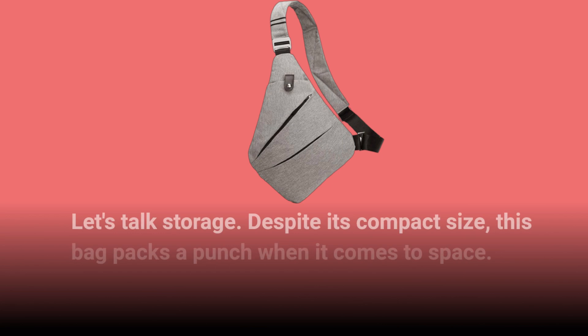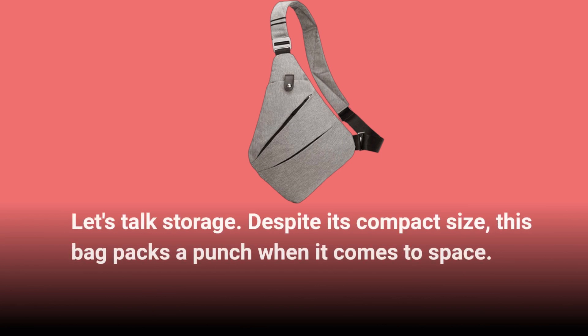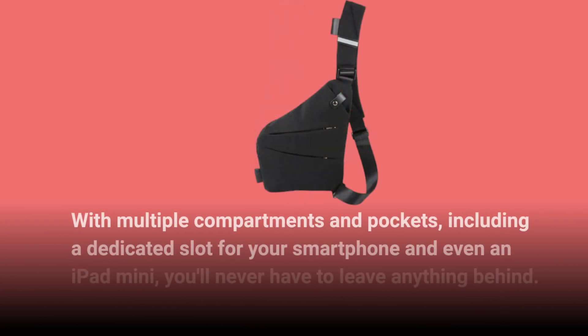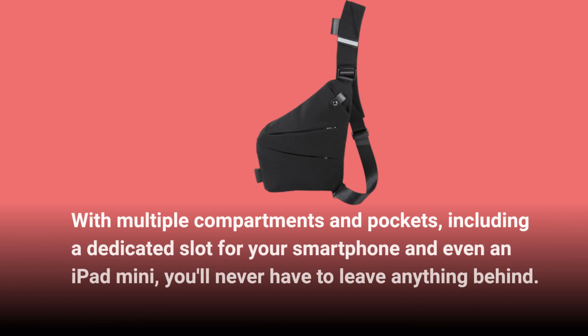Let's talk storage. Despite its compact size, this bag packs a punch when it comes to space. With multiple compartments and pockets, including a dedicated slot for your smartphone and even an iPad mini, you'll never have to leave anything behind.